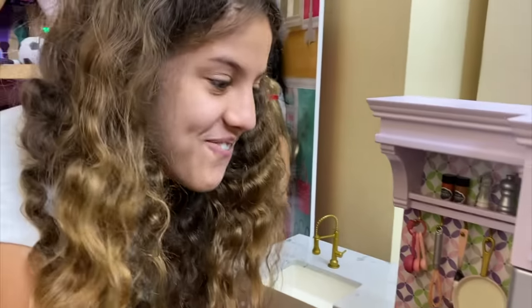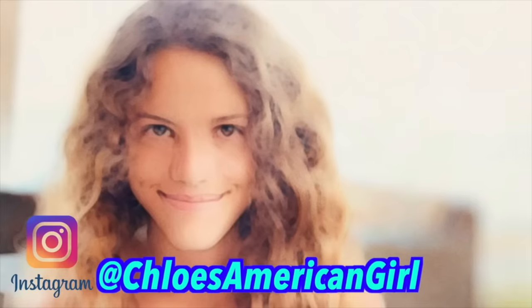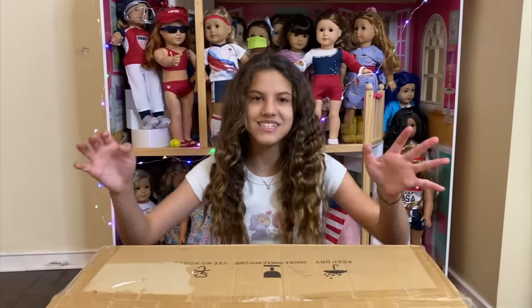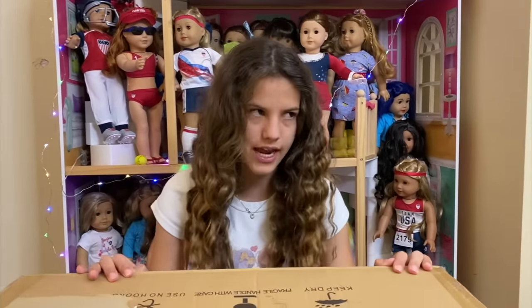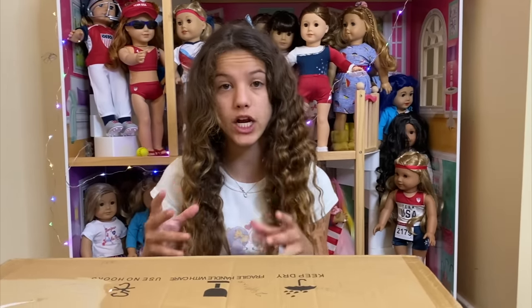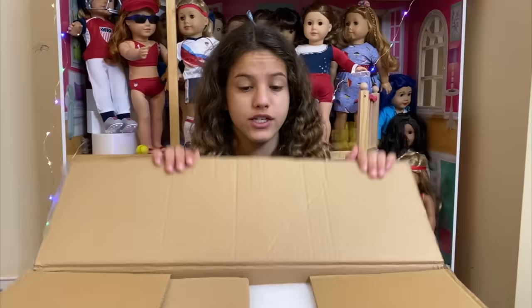Welcome to Chloe's American Girl Doll Channel! Products supplied by American Girl. I just got this really big package from American Girl and I'm really excited because it is a brand new kitchen set. This is the second bigger kitchen set I've gotten, but there's also been smaller things like the bakery or Blair's restaurant. I'm really excited to open this because this is like a full kitchen set.